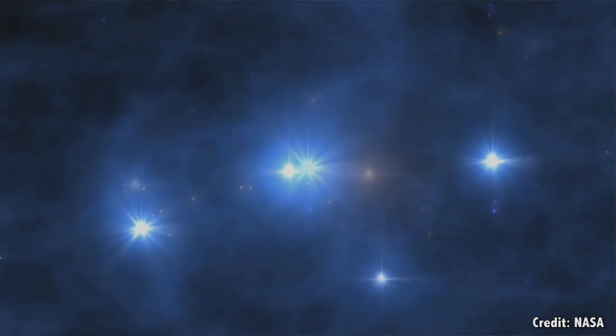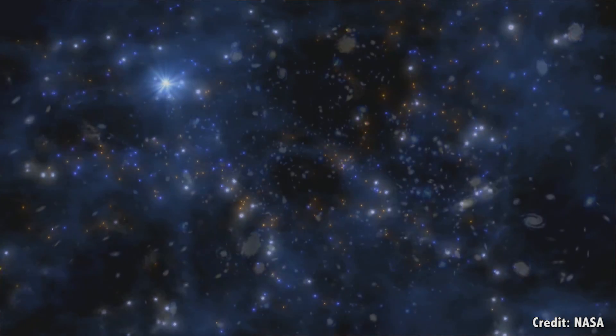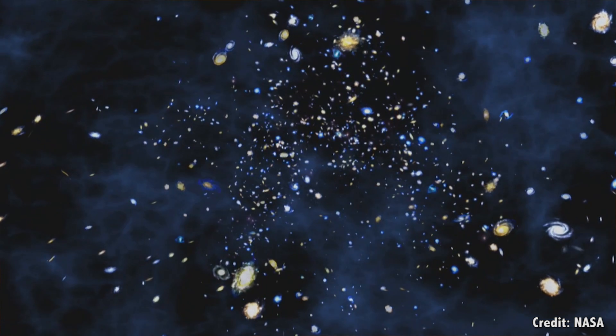I always find it absolutely mind bending to think that all around us, in every direction, is the first light from the Universe. It's taken 13.8 billion years to reach us. And although we need microwave eyes to actually see it, it's there, everywhere.